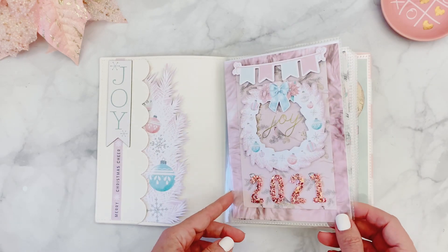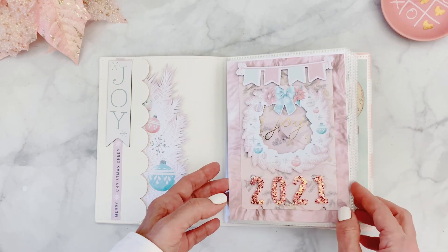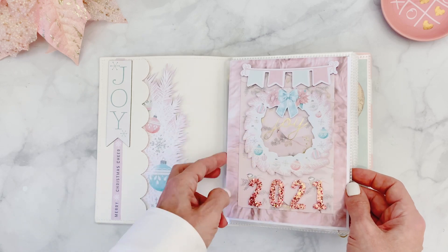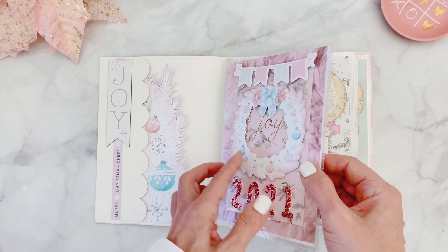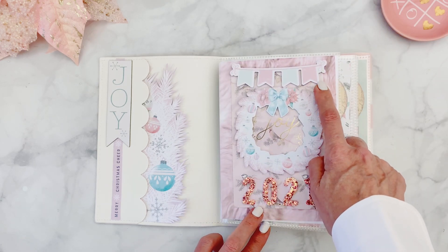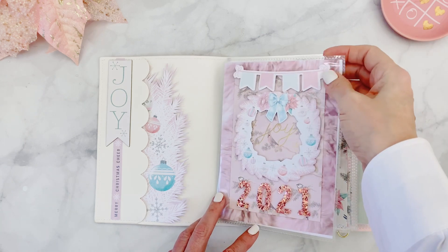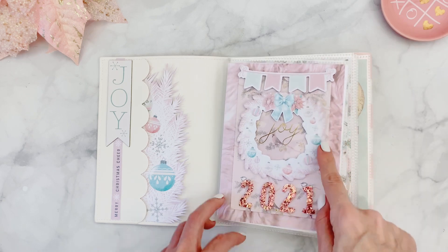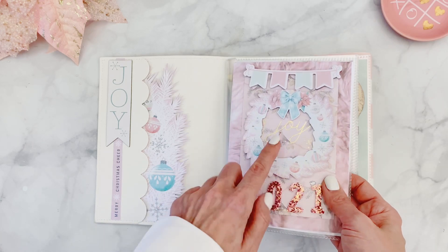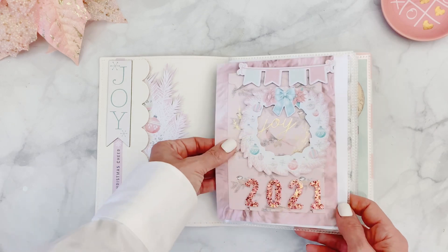Now let's look at my pages. For the first page I wanted a little 3D effect so it wouldn't be super flat. Since the pages are like a sticker album with cardstock inside instead of stickers, I added my 3D decorations on the outside. This is a little paper banner on 3D dots from a Prima Marketing collection. And then this wreath also came from the Michael's paper pad — I fussy cut around it so that the word 'joy' would pop out from the journaling card below.